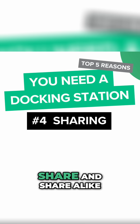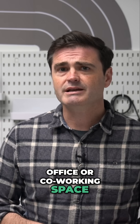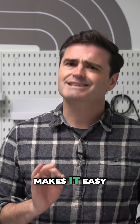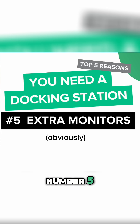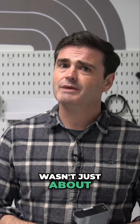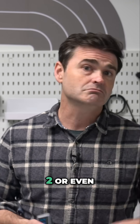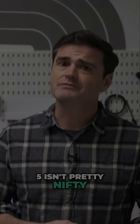Number four: share and share alike. If you share an office or co-working space, a universal dock makes it easy to plug in and get after it. And finally, number five: extra monitors. Yeah, I know I said it wasn't just about expanding your screen count, but that doesn't mean adding an extra screen or two — or even five — isn't pretty nifty.